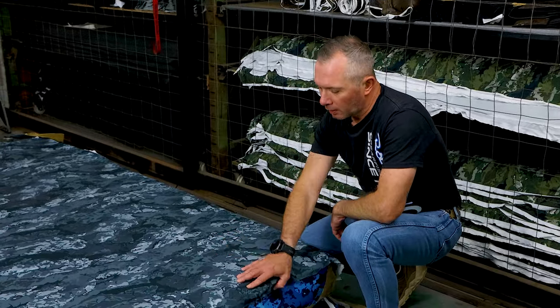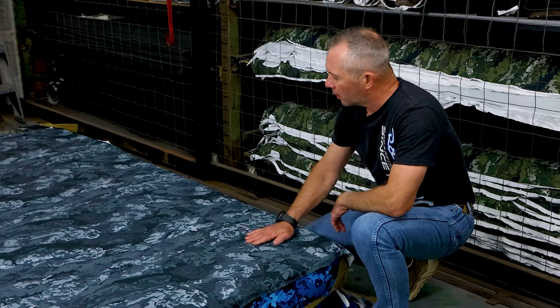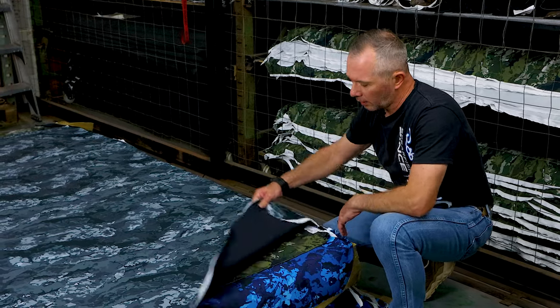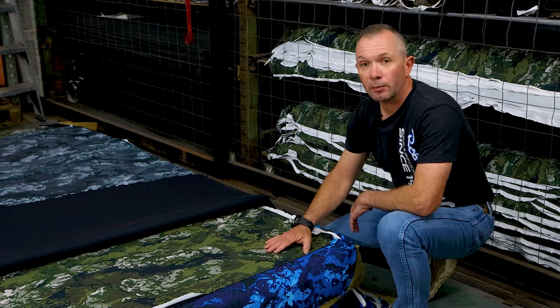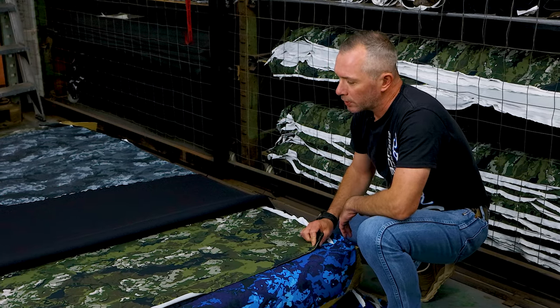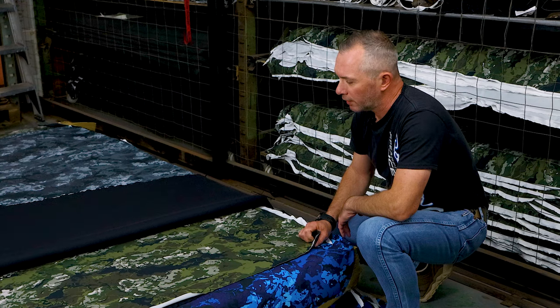This is our new grey camo, developed exclusively by us. We put a lot of time and effort into this color and it's come out really, really well. We've also got a new green and brown, also developed by us, and I'm particularly pleased with this one. It looks absolutely fantastic.